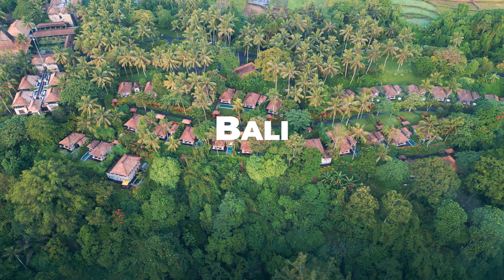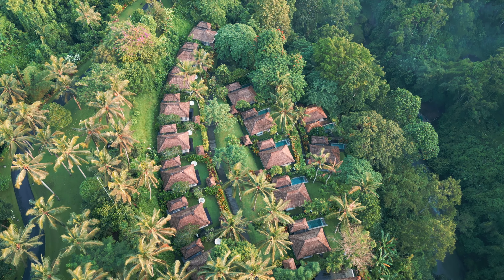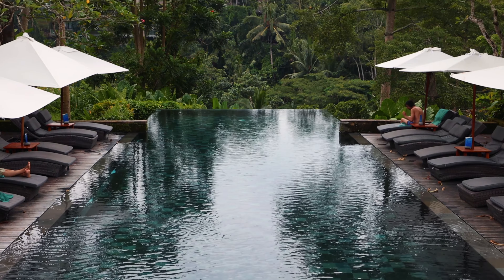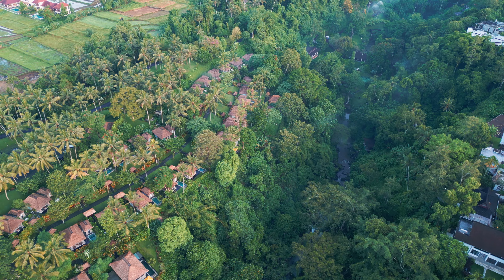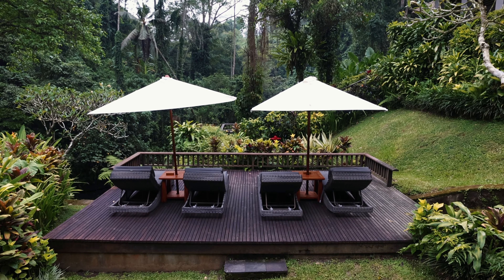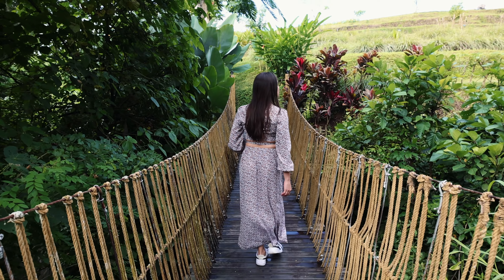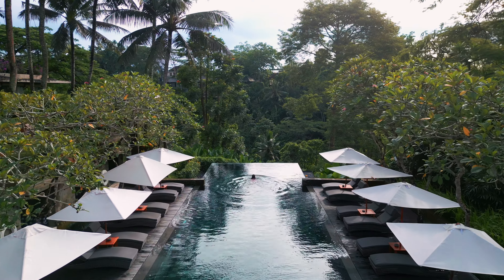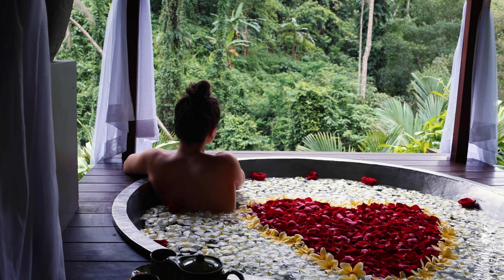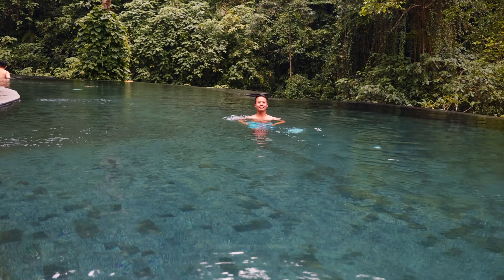Hidden in the heart of Bali is Maya Ubud Resort. Set amidst the untouched natural beauty of Ubud, Maya made the perfect retreat already. But what enhanced the stay to the max was every private experience enjoyed here — the gorgeous infinity pools overlooking the vast scenery, the heavenly pool villa, and the dreamiest spa experience that had never even crossed our imagination — enough to call this a romantic stay of a lifetime.